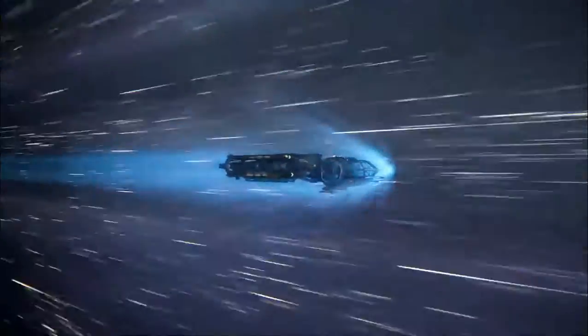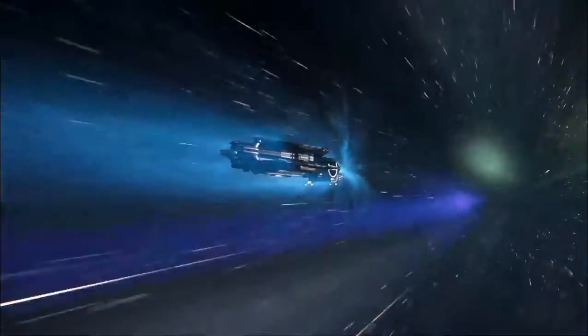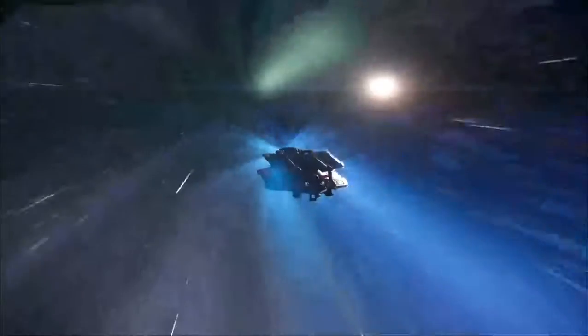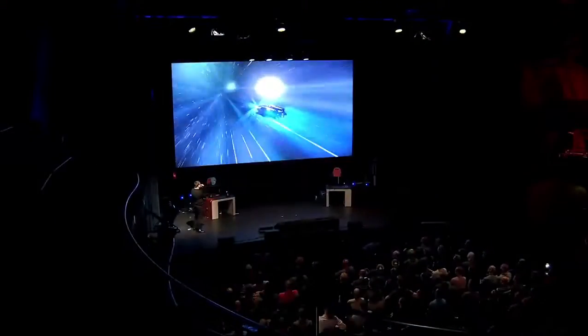As you can see, we've upgraded the jump effects and everything using the new GPU particle system that's coming in with 3.0. Yet another thing that we've added, which you can see with the contrails and the engine trails.